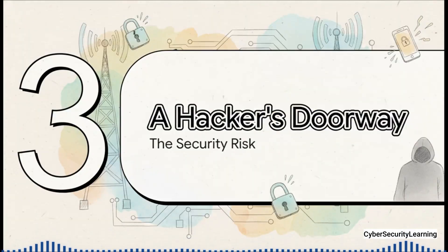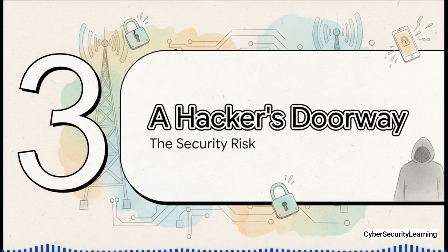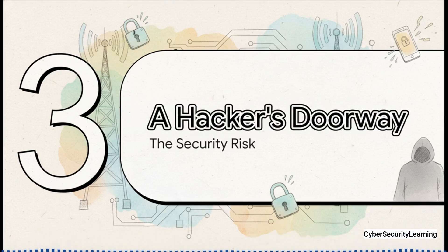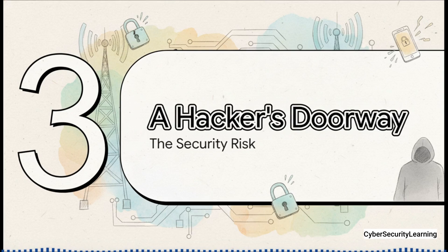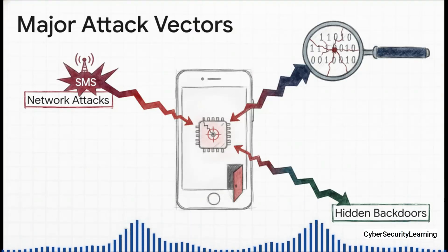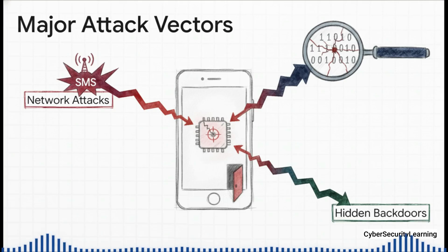You've got this isolated, secret computer that nobody really understands. For a sophisticated hacker, that's like finding a hidden door into a bank vault. Why bother trying to break through the front door of iOS or Android with all their security, when you can just sneak in through a side entrance? The baseband is that side entrance, and it completely bypasses all the security you think you have. Your passcode, your Face ID, all your app permissions — they all live on the main processor. To an attacker who gets into the baseband, they mean absolutely nothing. Attackers can send specially crafted malicious data over the cell network, maybe hidden in a text message or as totally invisible data, and exploit bugs in that closed-source firmware.